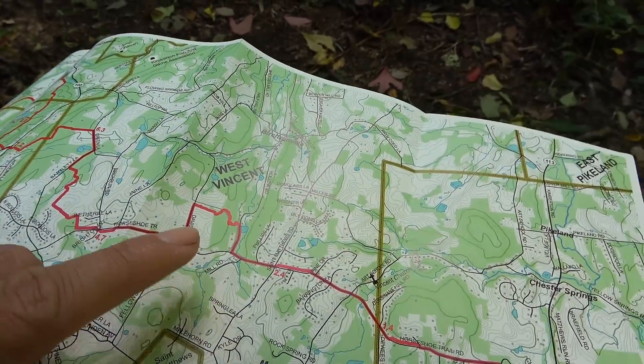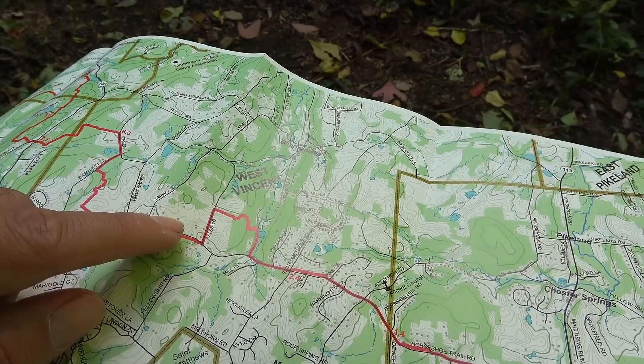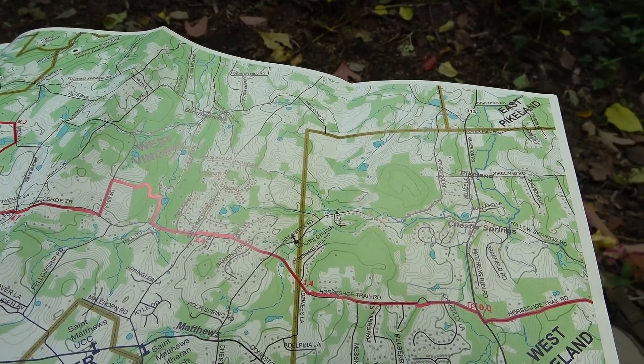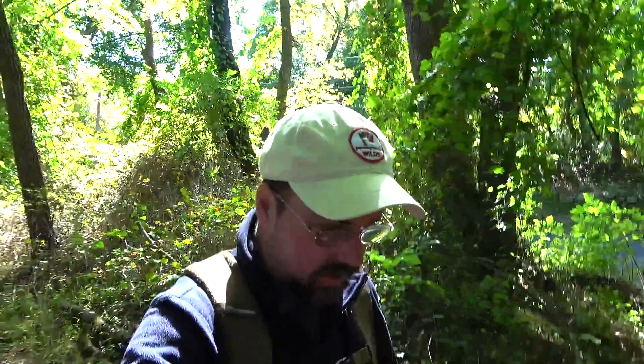Next time we start, we'll park here and do this section from that direction. Snack consumed — peanut butter and honey Cliff Bar. A little bit sweeter than I was expecting and not quite as peanut-buttery, but still good.